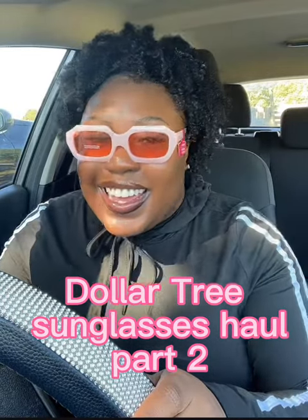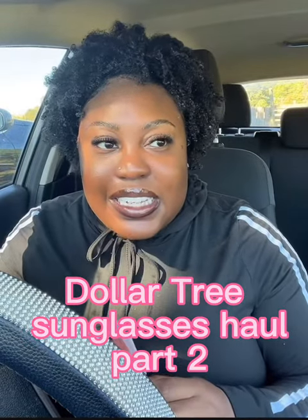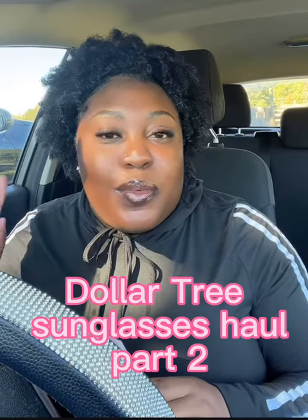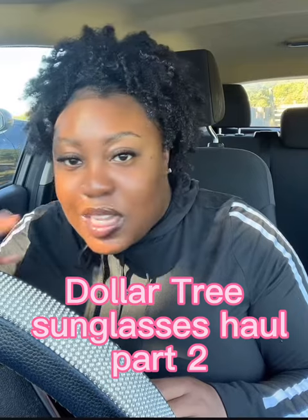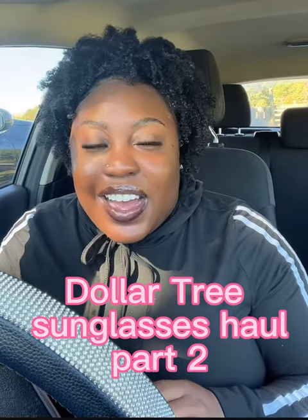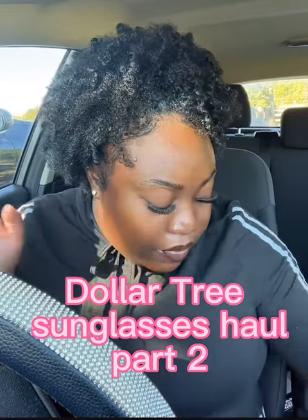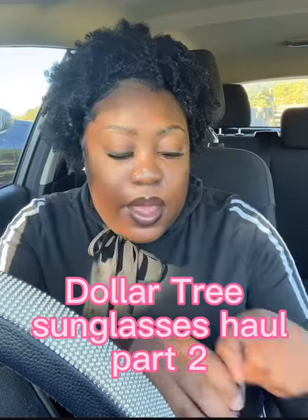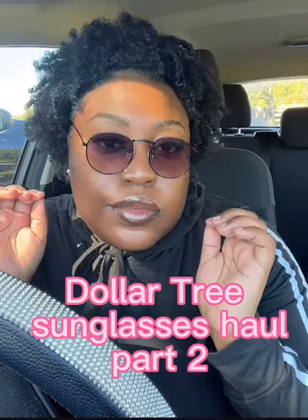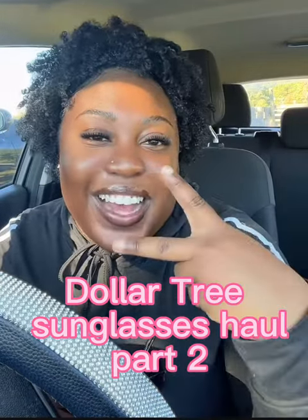So if y'all want me to continue this series of random glasses, sunglasses, or things I found from Dollar Tree in general, just let me know. I will for certain be doing more hauls even if no one asks, because I mean, it's Dollar Tree and I love a good find. Another place that has really cute affordable sunglasses is Roses — I don't know if y'all shop at Roses or Maxway, but I found these yesterday too. Thanks for watching y'all, and I'll see y'all in my next video, bye!